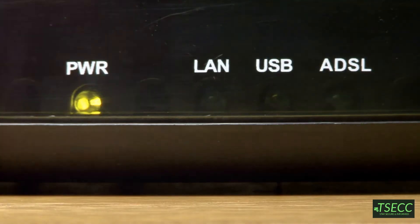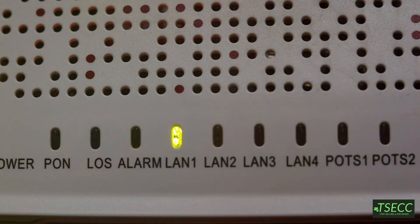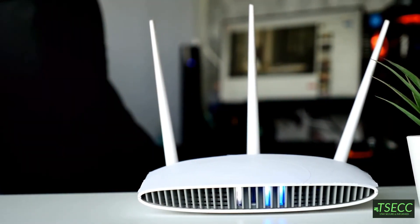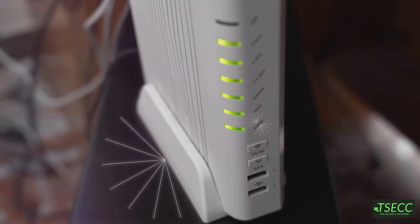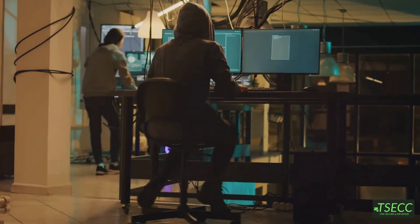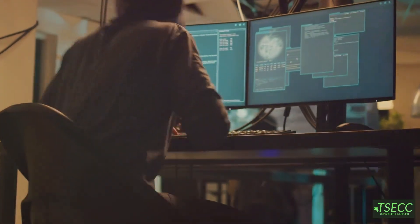To sum it up: a modem connects you to the internet, a router connects multiple devices on a local network, and a combo device gives you both but with fewer customizations. For power users, a standalone modem and a high-quality router are usually the way to go. I hope that clears things up. Next time you're working on a network or upgrading your home setup, you'll know exactly what you need and why. If you're into information technology, knowing how these devices work will help you understand where threats can come from and how to set up a more secure network.